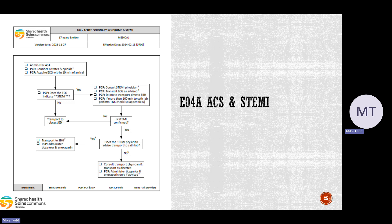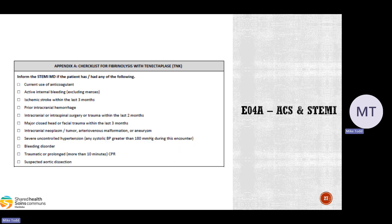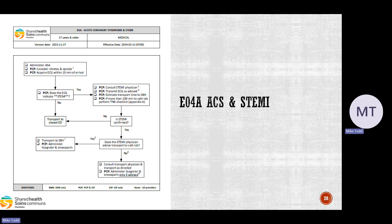The next one is E04A, ACS and STEMI. There haven't been too many drastic changes — it's been reformatted into a new flowchart to streamline it. A new addition is Appendix A, the checklist for fibrinolysis with TNK, which should be completed while waiting for the co-STEMI physician. Your partner or yourself can complete this while waiting to reach a cardiologist, as it helps determine whether to transport to a specific facility or the closest one. That covers the ACS and STEMI updates.